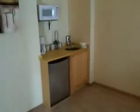Which has a little kitchenette, or a little wet bar there. There's a little TV over there.